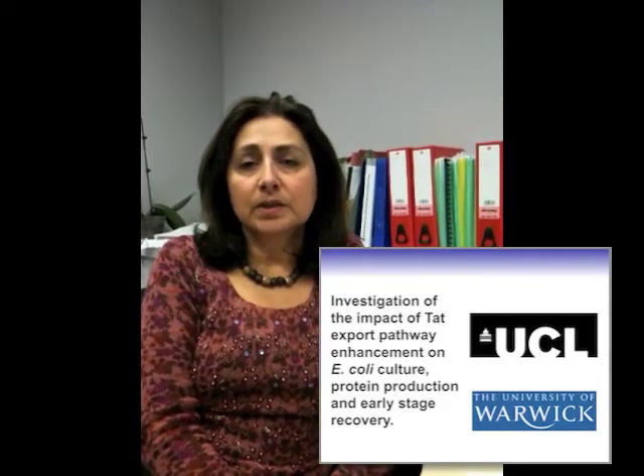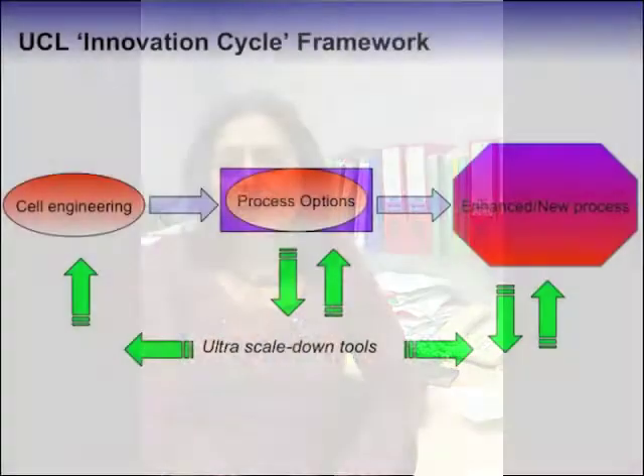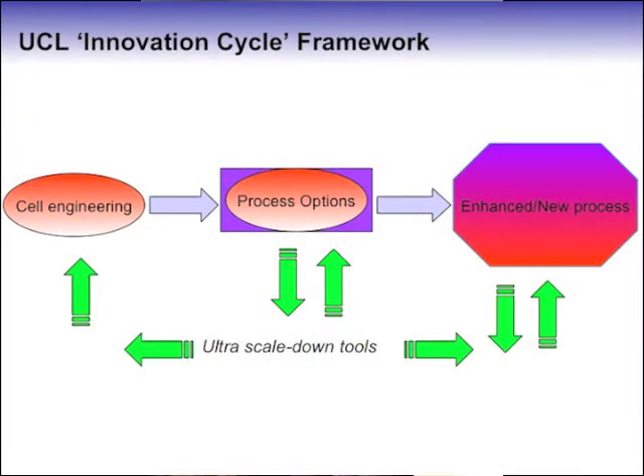This work is a collaboration between the Advanced Centre for Biochemical Engineering at UCL and the School of Life Sciences at the University of Warwick. We have successfully assessed and then demonstrated the benefits of microbial cell engineering in the context of whole integrated processing using ultra-scale-down tools devised at UCL. This allowed a rapid turnaround of processed data to inform early stage development and optimisation of the engineered cells.